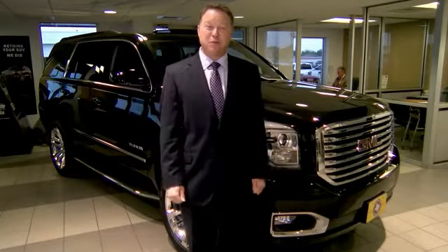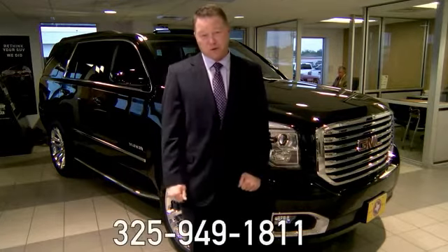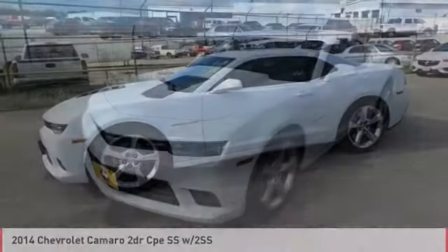Hi, my name is Russell Moore. Thanks for taking the time to watch our video. Don't hesitate to call us with any questions. Our phone number is 325-949-1811. We are pleased to show you the 2014 Camaro.